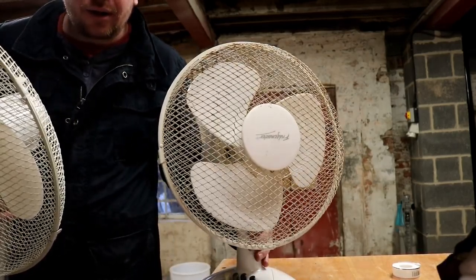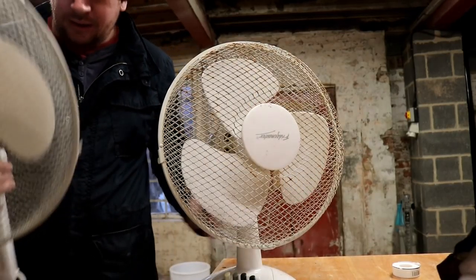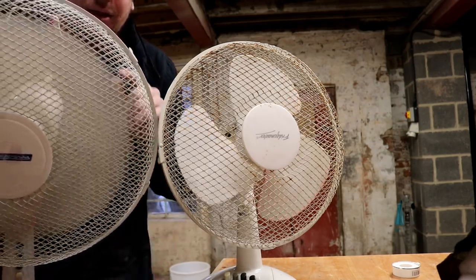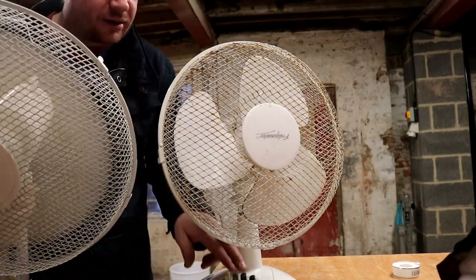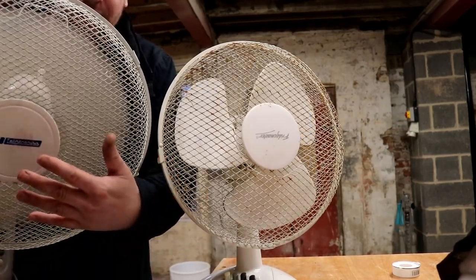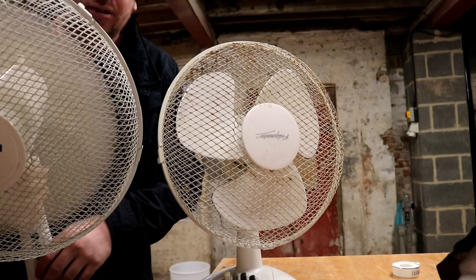I've got both of these fans plugged in — that's one on full speed, and this is the other one on full speed. That's not going very fast at all, and this one is even slower as you can see. I'm going to see if we can't get these supercharged.